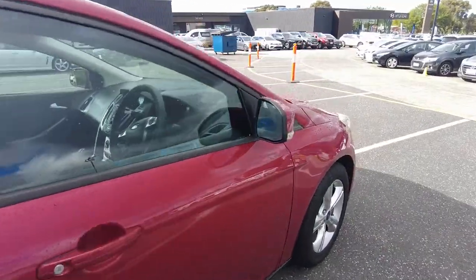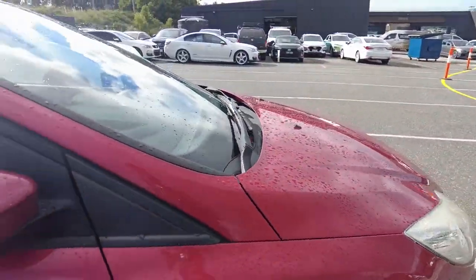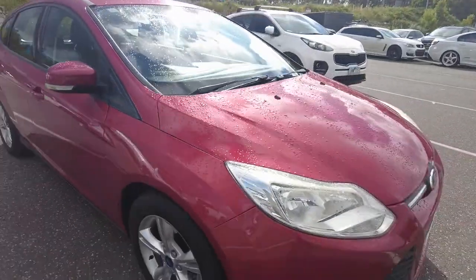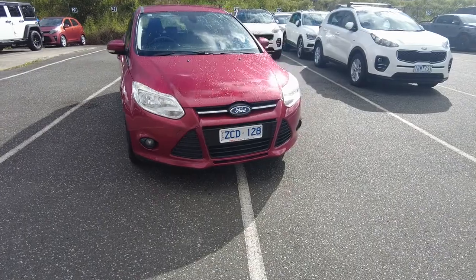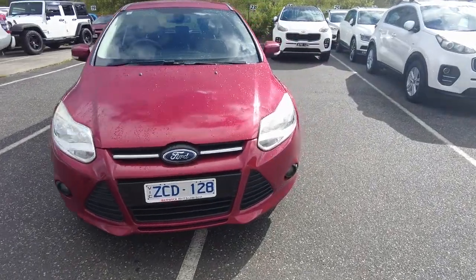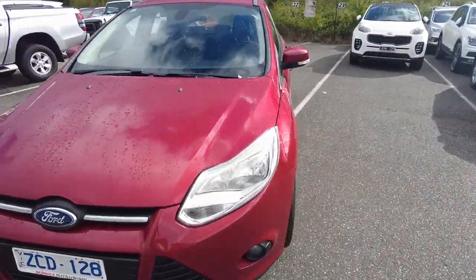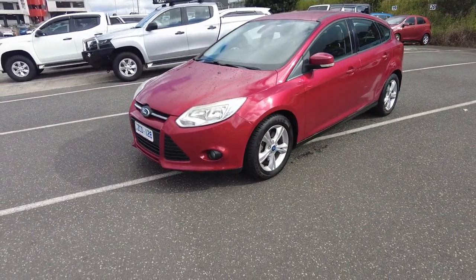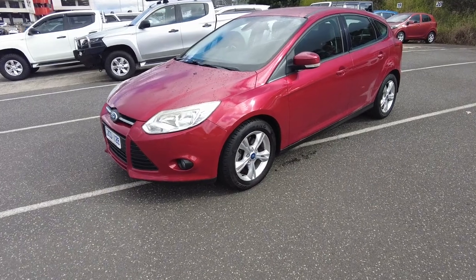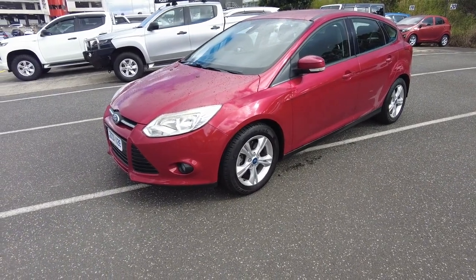Looking at the paintwork on the car — not a single scratch or dent I can see on the vehicle. I highly recommend getting a paint protection on this car, just because of the color. It's cherry red and will look absolutely stunning on a sunny day.